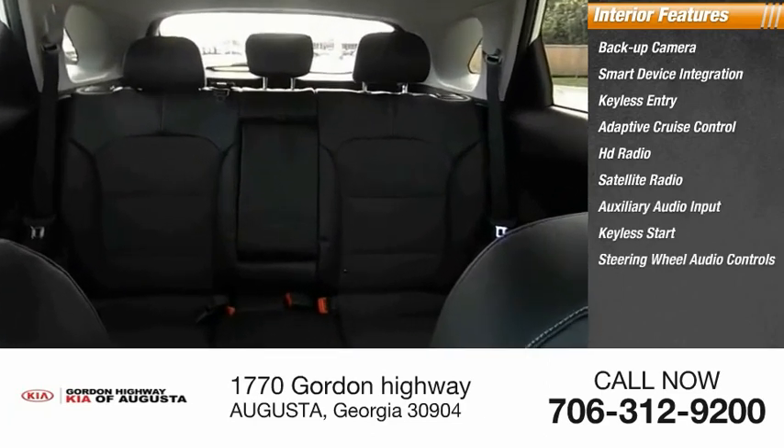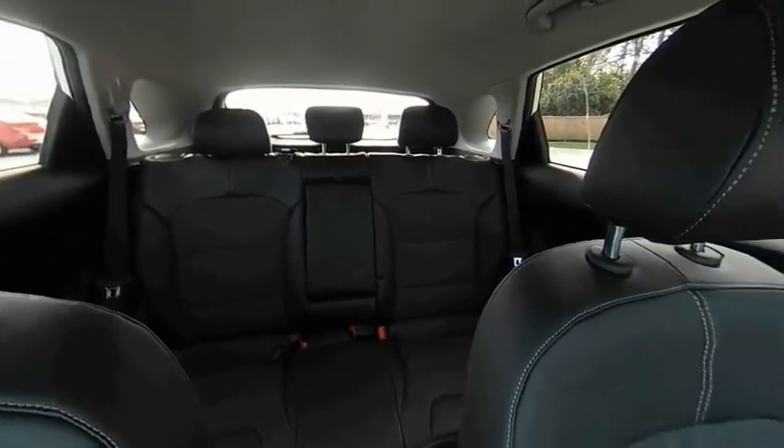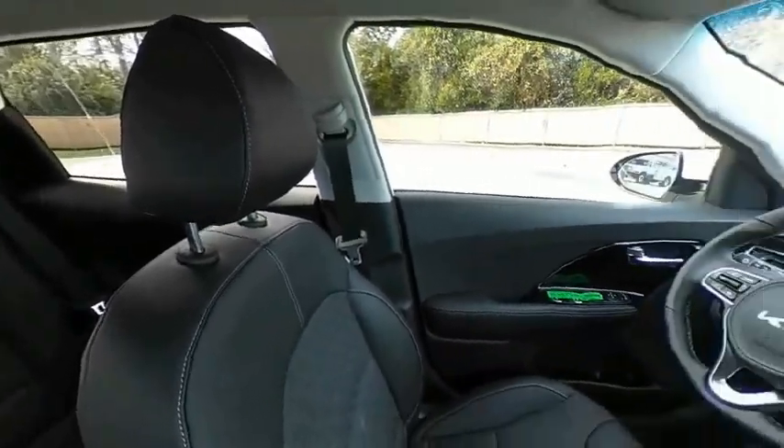Steering wheel audio controls, MP3 player. If affordable style and reliability are what you're looking for, this vehicle couldn't be more perfect. Drive it today.